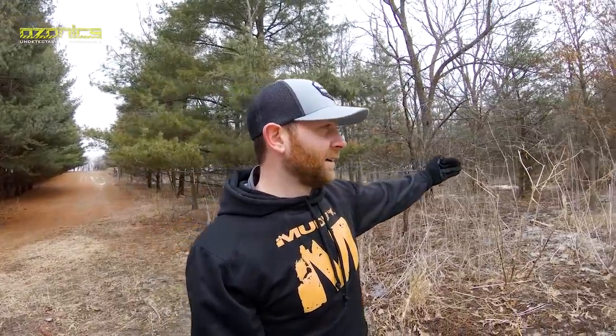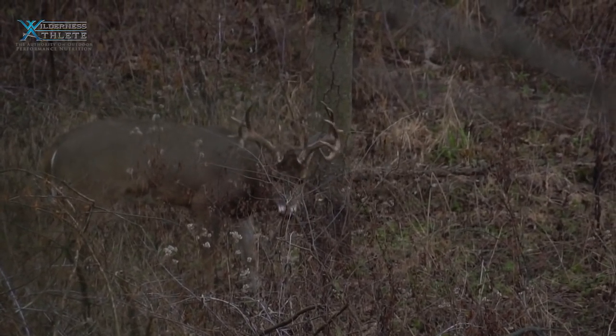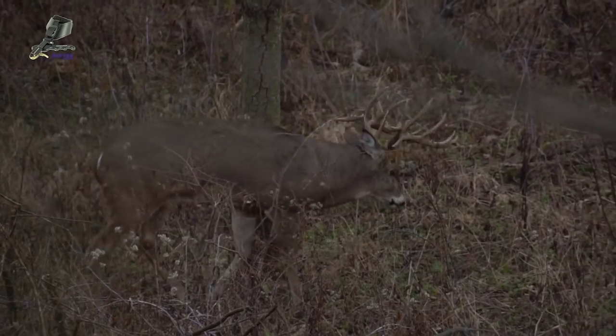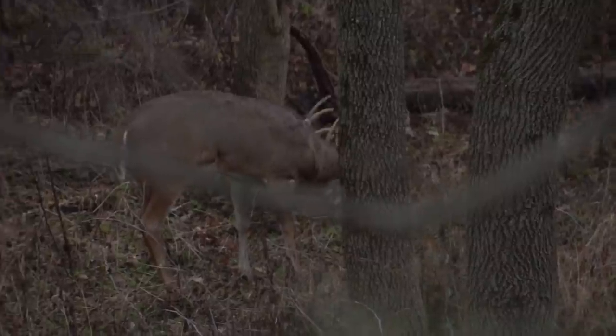Sure enough, right after daylight, Flyers comes in here at 25 yards. I mean, I could have shot him all day long if I had a tag. I actually saw him twice that day — later that afternoon when I came out to hunt, too. There's really cool footage of him right here in the pines. Not easy to let him walk by at 25 yards. But he stuck around most of the winter here. Like I said, he doesn't live on this farm, so there's a lot of people in the neighborhood that hunt this deer. A lot of people know about him.